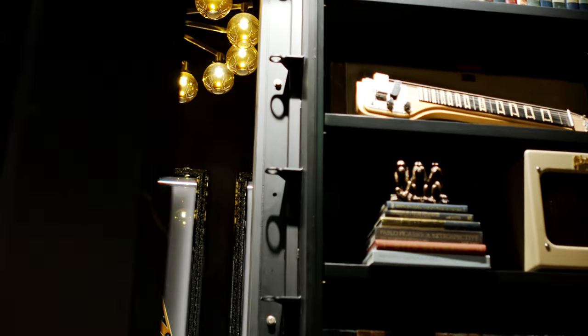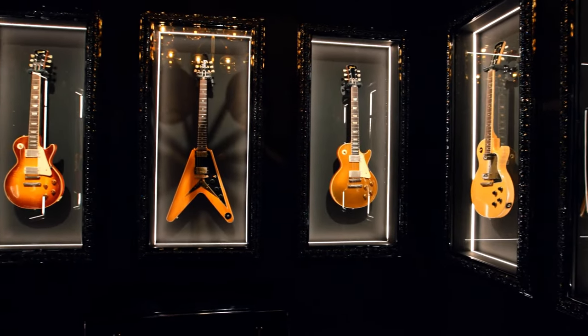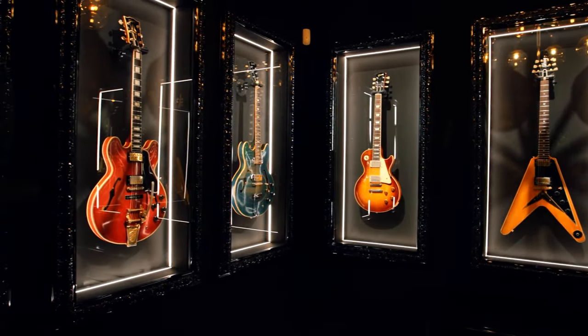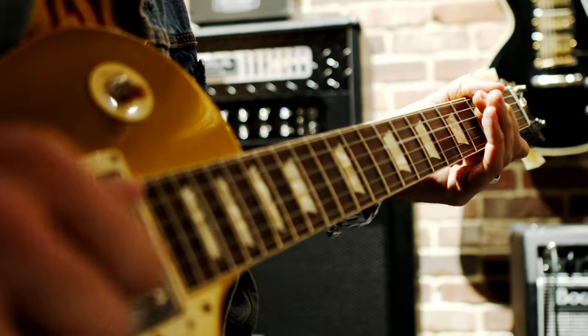And hidden behind a secret entrance, Gibson celebrates the rarest guitars from its collection in a special room known as The Vault.